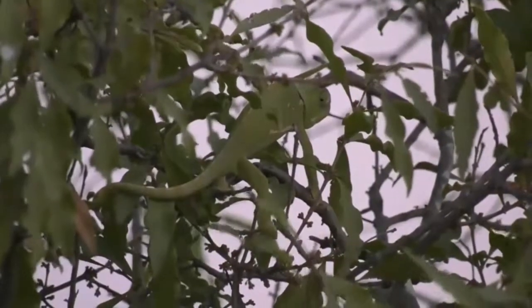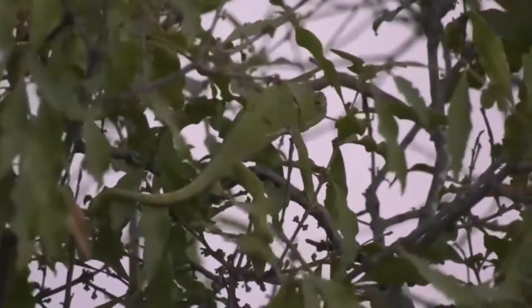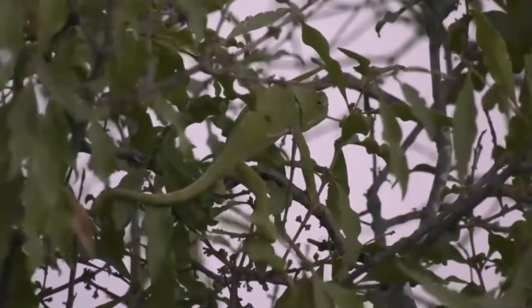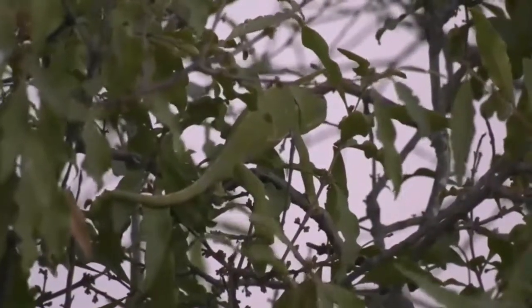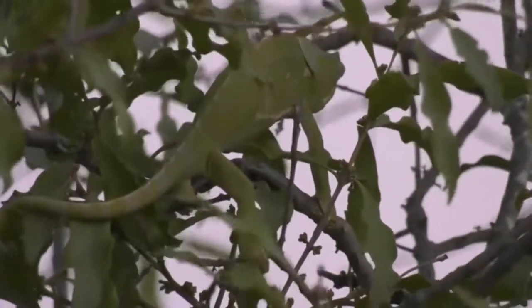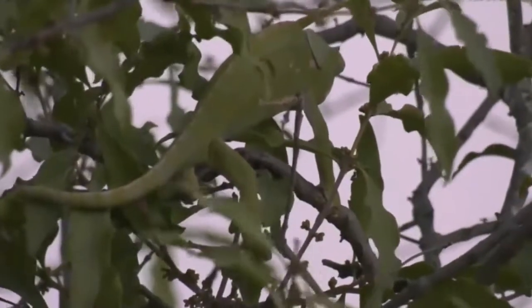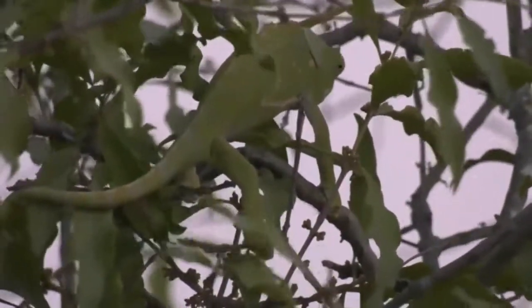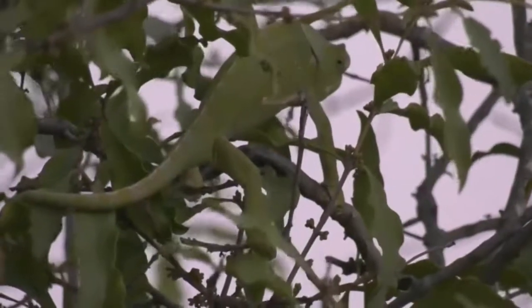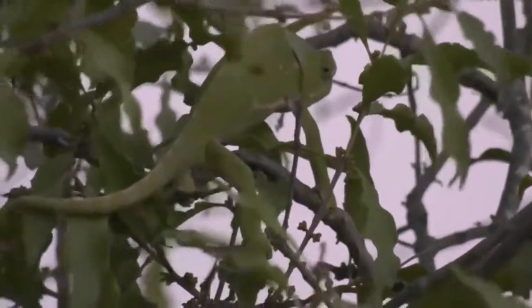Even though the weather is starting to get cooler, we'll still see chameleons. I think it doesn't get too cold so they don't completely disappear — they'll just move into areas where the vegetation is slightly thicker and they can conceal themselves. They don't like to sit out on open sticks without any leaves, otherwise they're completely exposed.